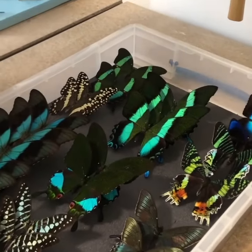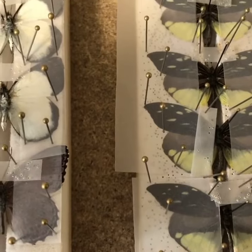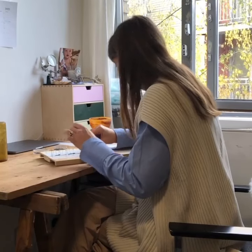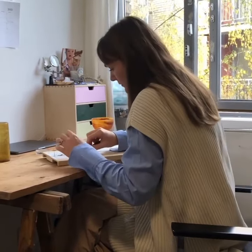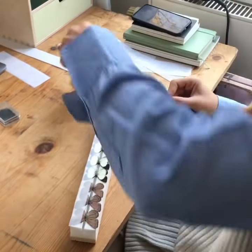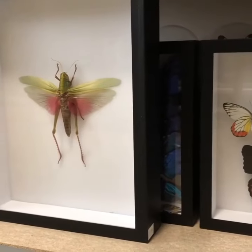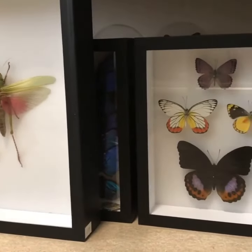The butterfly and insect trade is a big international business and a delicate form of art. In a community of artists in Shepherds Bush in West London, artist and entomologist Hannelore Nuyens imports butterflies and other insects from all over the world to create displays that she then sells.